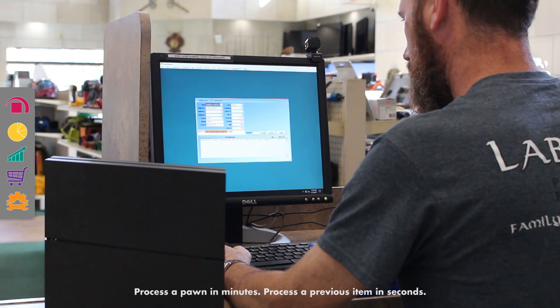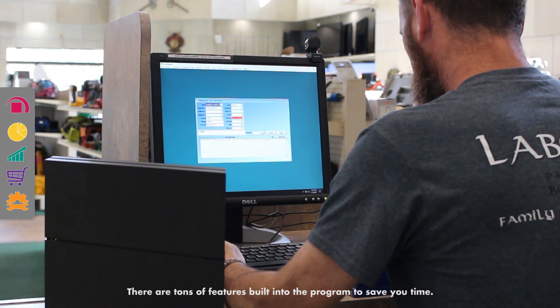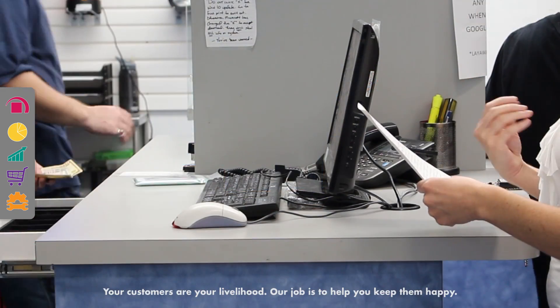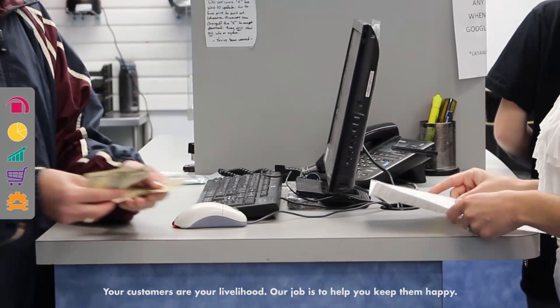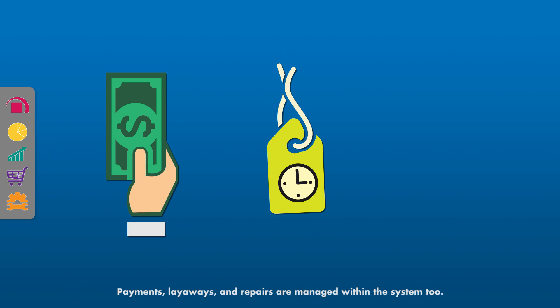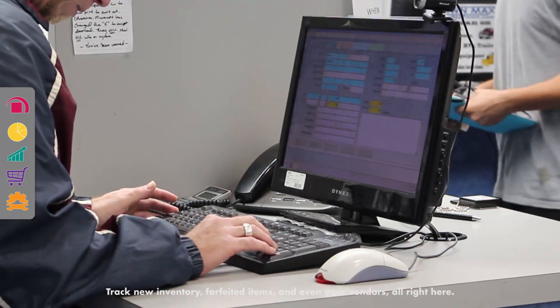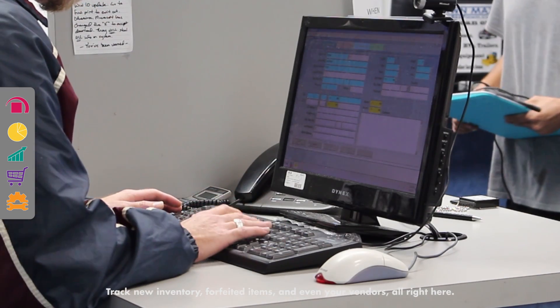Process a previous item in seconds. There are tons of features built into the program to save you time. Your customers are your livelihood — our job is to help you keep them happy. Payments, layaways, and repairs are managed within the system, too. Track new inventory, forfeited items, and even your vendors, all right here.